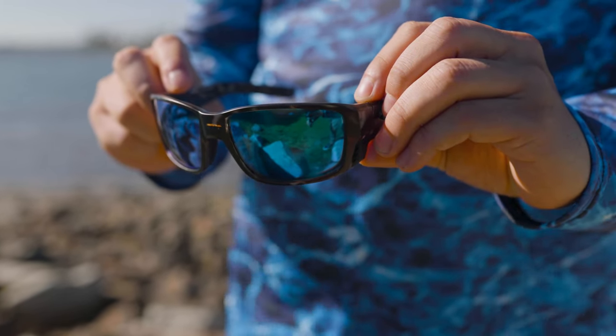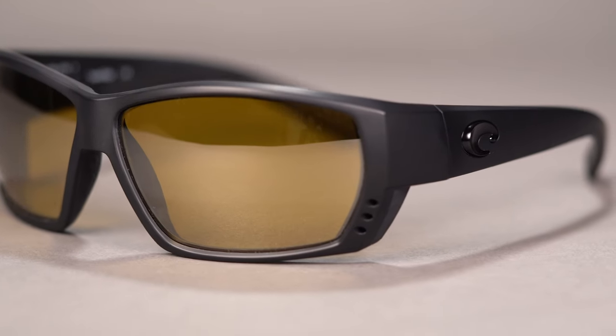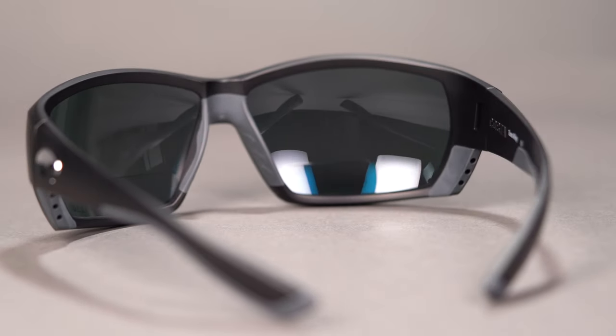One more thing I want to highlight about this frame is the ventilation ports right here. Typically with an 8-base wrap, you have a tendency to trap heat between your eyes and the backside of the frame, but you can ensure unmatched clarity in these thanks to those vent ports. So definitely keep that in mind when you're searching for your next pair.